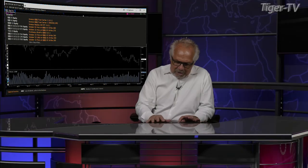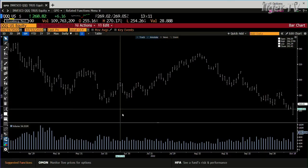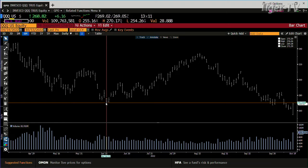We go to the NDX 100, the QQQs. Same type of setup inside the QQQs — rejected $254, now at $268. $269.28 is the number this has to get inside of.